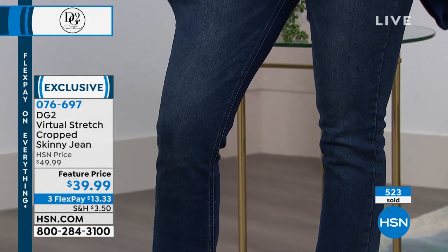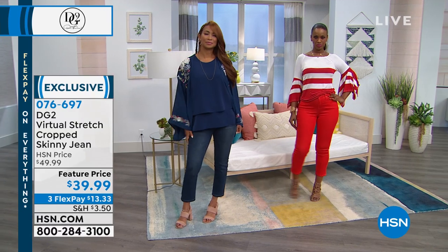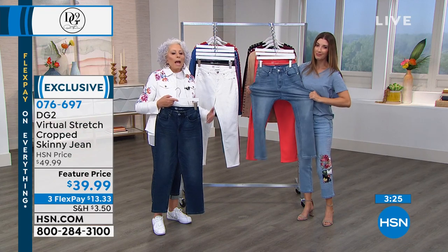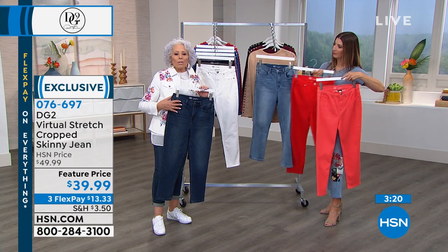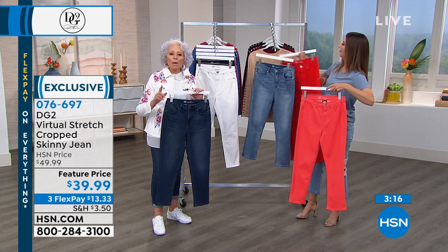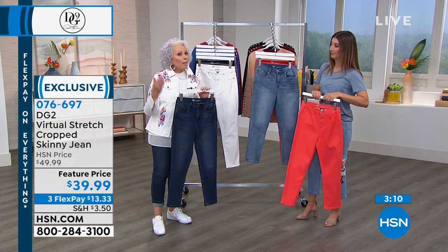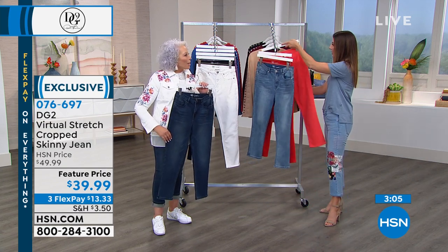You've got the indigo, you've got the mid-tone that I have on, and you've got the chambray. The white and the black are absolute must-haves as well. Then we go into the coral, the red, and the lilac — a great array of colors to make your choices for your foundational garment for summer. I always say, once you pick the perfect bottom, everything on the top falls into place. Everything is just so much easier.